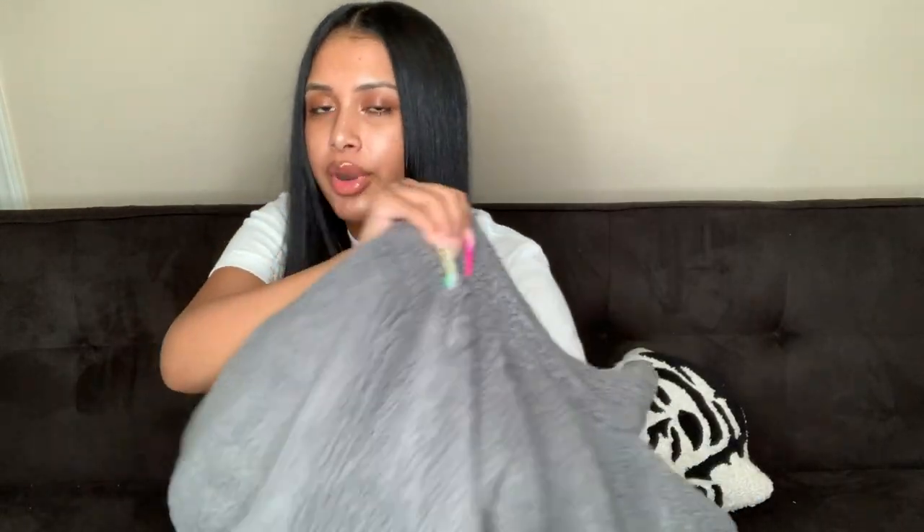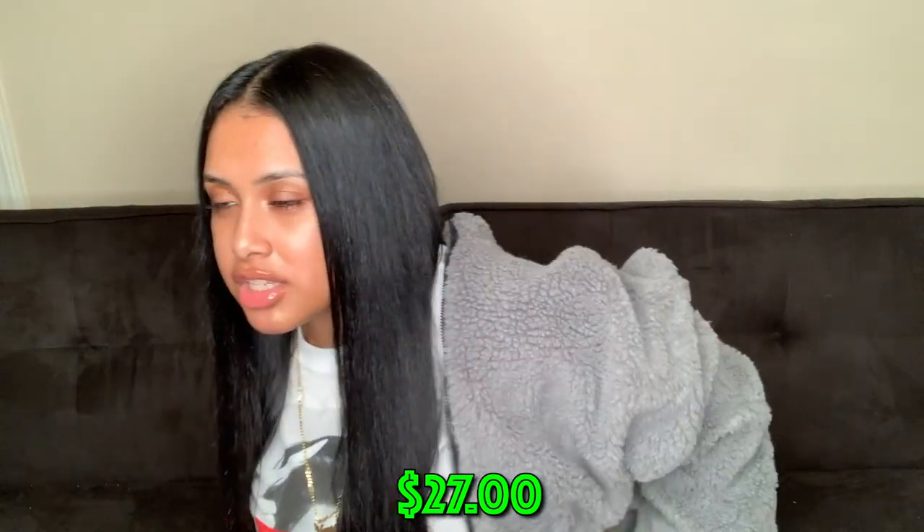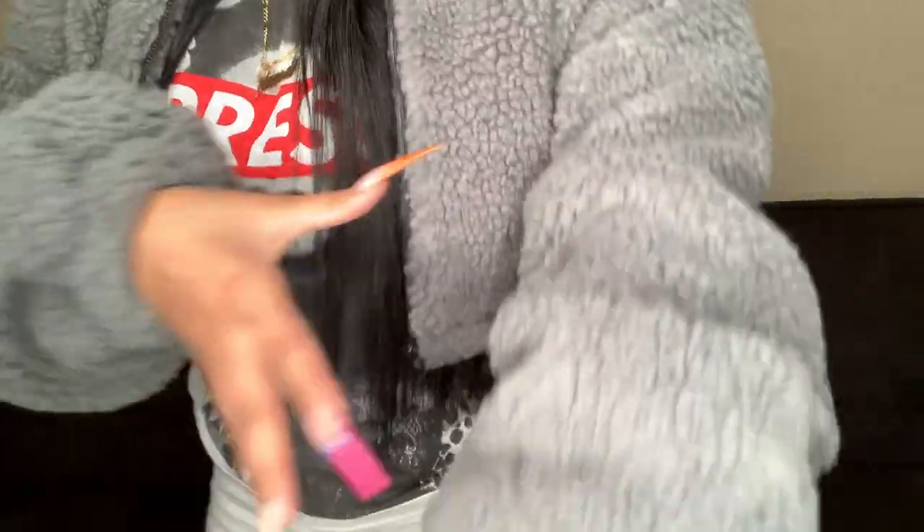The last thing is this jacket I've been waiting on. Y'all need to go get this — they have it in every color. I have more Shein stuff I'll show in a separate haul because I didn't want to make this one too long. This jacket is so pretty, cozy, and cropped with puffy stacked sleeves. I got an extra small. This is definitely a must-have and I'm about to get every color — I already know I'm gonna be wearing this every day.